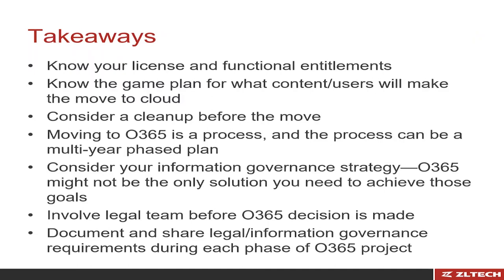I would just add that your archiving strategy — a tool like ZL Unified Archive — and Office 365 are compatible. If anything, an archive tool can help you smooth and accelerate your adoption of Office 365, and gives you more flexibility and agility for any future opportunity your organization may take advantage of. They really do complement and work well together to give you the control, visibility, and access you need from a governance perspective.